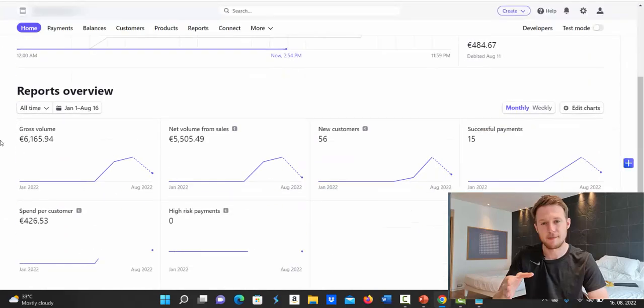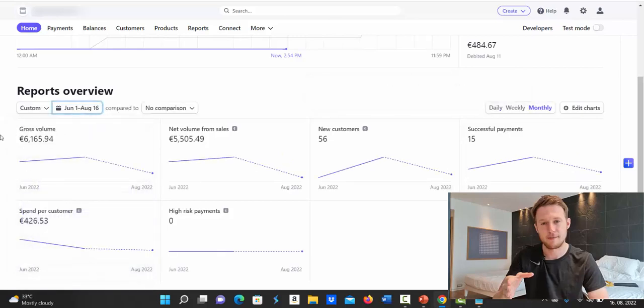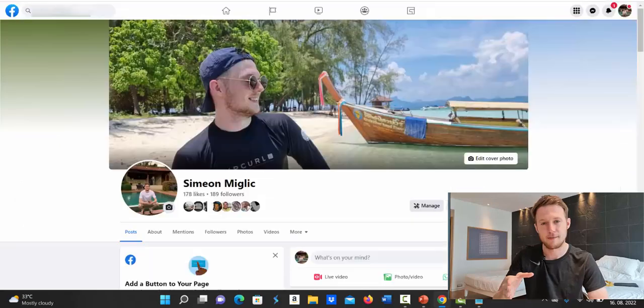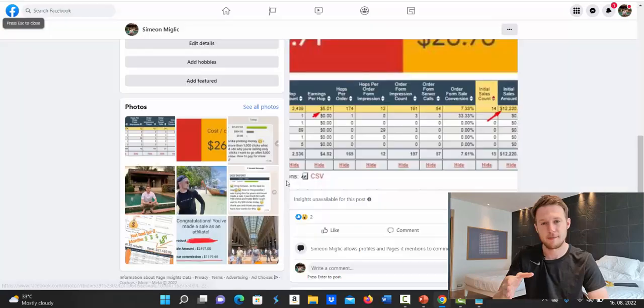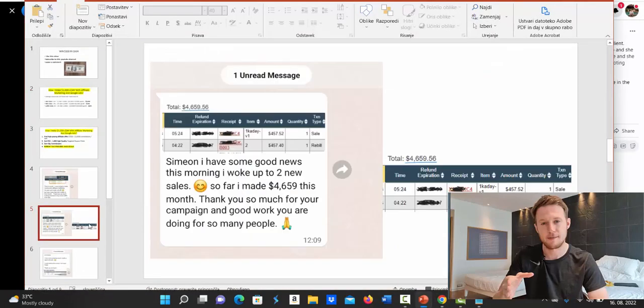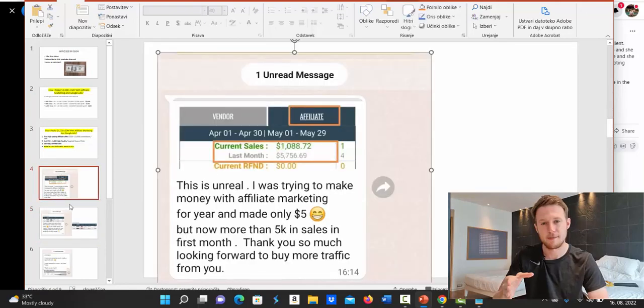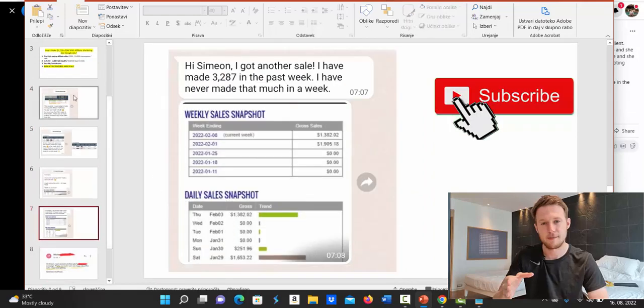Inside one of my newer affiliate marketing accounts, over the past couple of months starting from June, we've made around 6,165 euros. This is my testing account for new Google Ads campaigns. I also have complete beginners using my training: one person made $3,700 in two days, another made $686, one made $4,659 in one month, another $5,000 in one month, and another made $1,653 in a single day and $3,000 in one week.